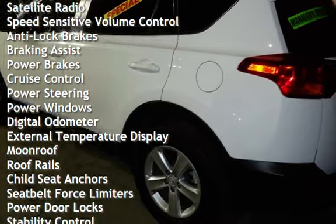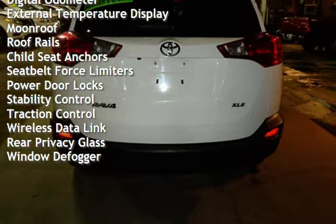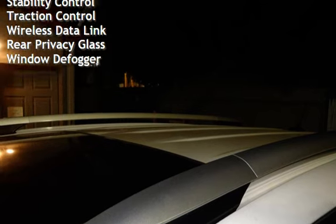Additional features include anti-lock brakes, braking assist, power brakes, cruise control, power steering, power windows, digital odometer, external temperature display, and moonroof.